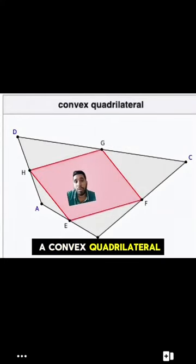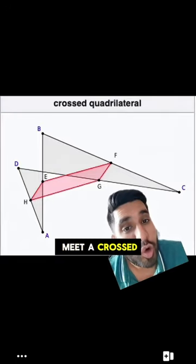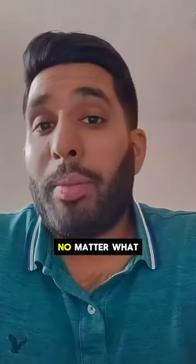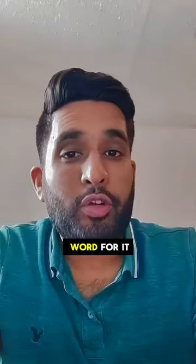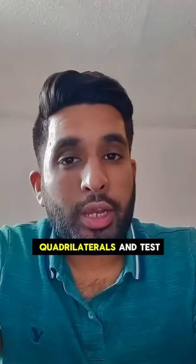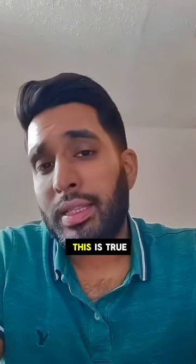It could be a convex quadrilateral, or a concave quadrilateral. It could even be a crossed quadrilateral. No matter what, it will always hold. But you know what? Don't take my word for it. Draw out some quadrilaterals and test it out yourself. Then try to think about why this is true.